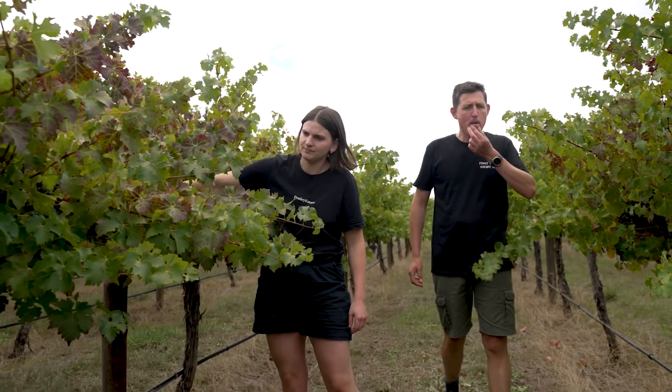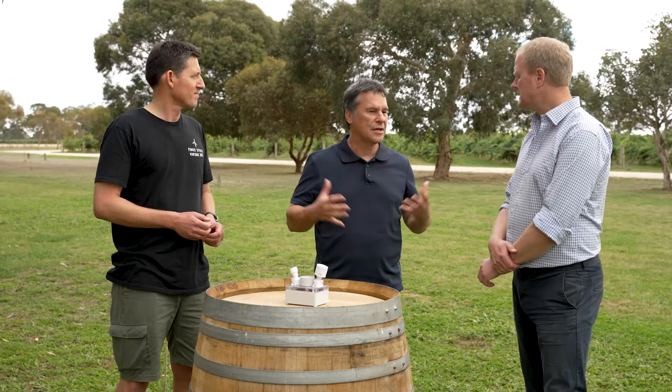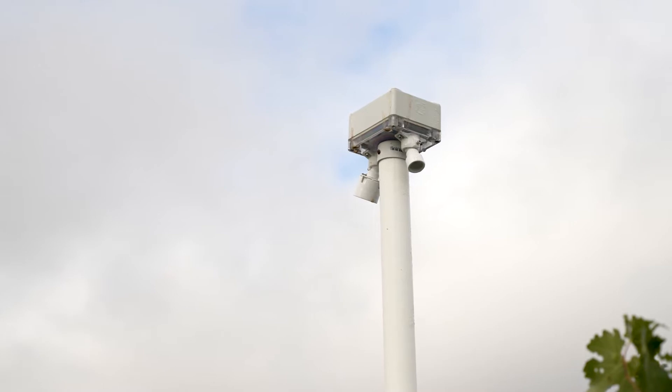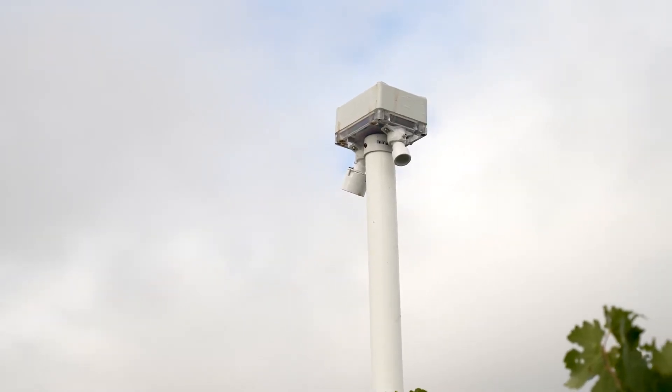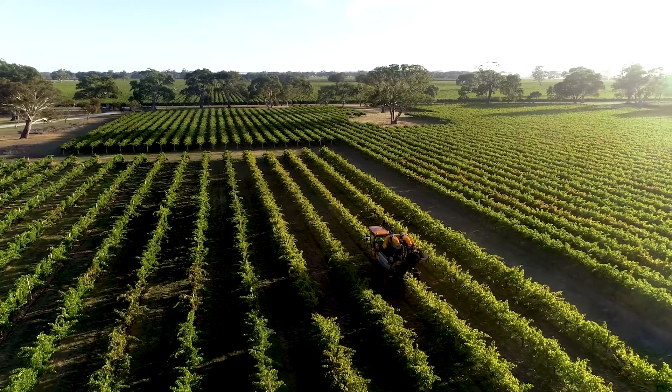Transpire is a device, a series of technologies, and a platform. The Transpire solution is made up of a hardware sensor that sits above the canopy, as well as a software solution that sits in the cloud and interprets the data the sensor brings in. It tells you once a day what the status is of how well the vine is using the water available to it.